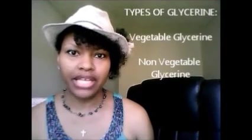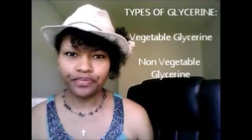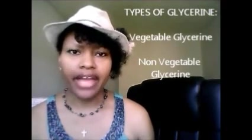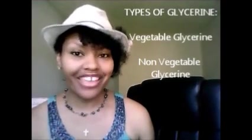There are two different types of glycerin: vegetable-based glycerin and non-vegetable glycerin. If you don't mind using a humectant on your hair, then vegetable glycerin is probably the way you'll want to go.